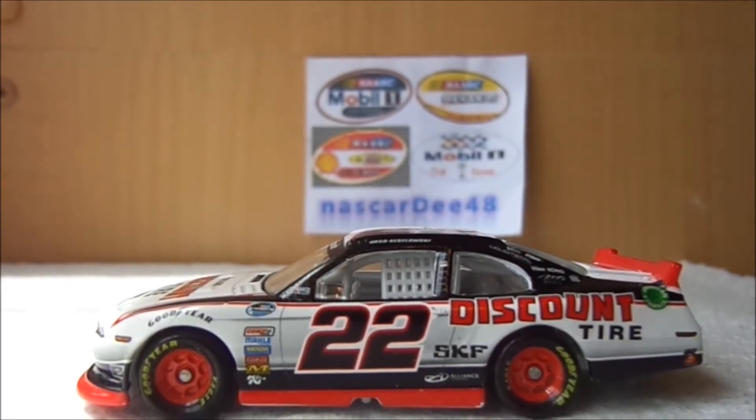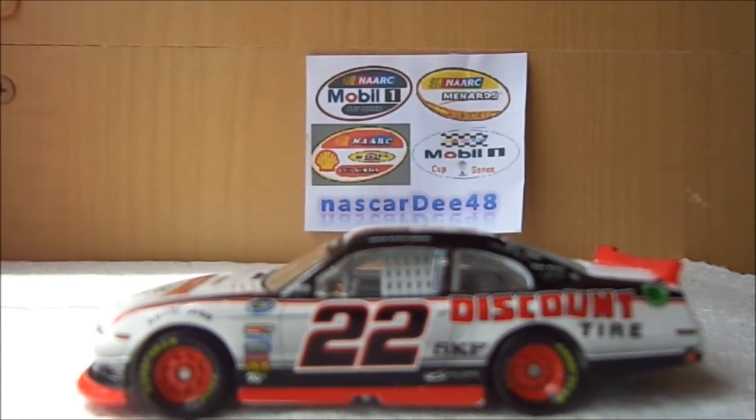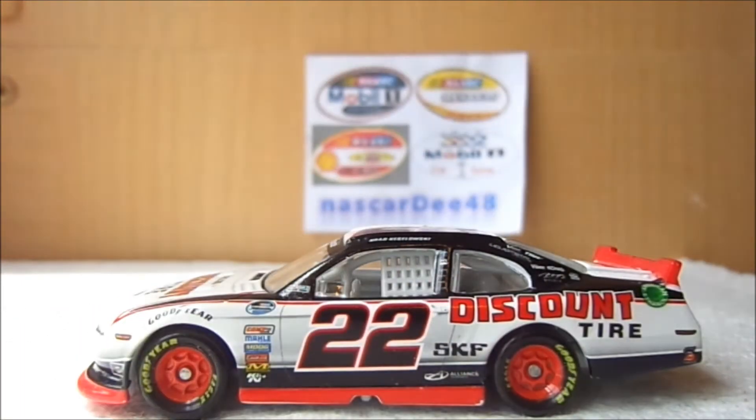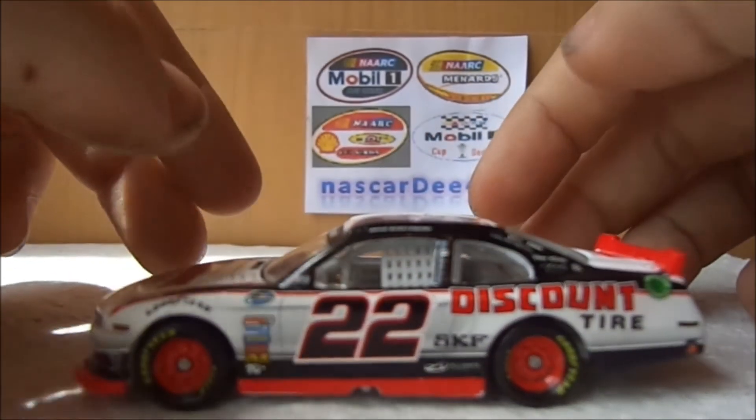Here's the car out of the box — it's really cool. But there is something actually wrong with the car: where SKF is, that's supposed to be Hertz, like that Joey Logano car with the cup design, the yellow and black. That's supposed to be Hertz instead of SKF. I don't know why they didn't put that there; it makes no sense. So let's go over the sponsors.